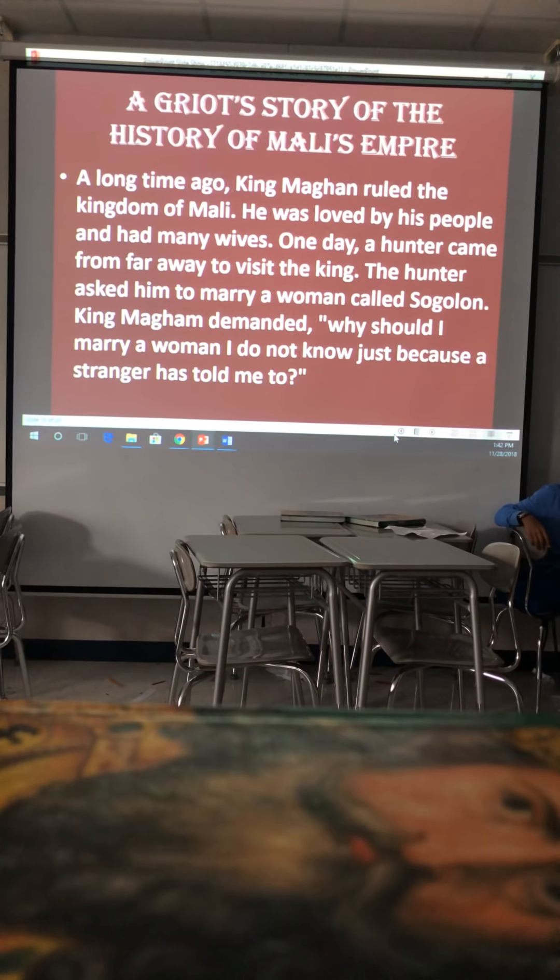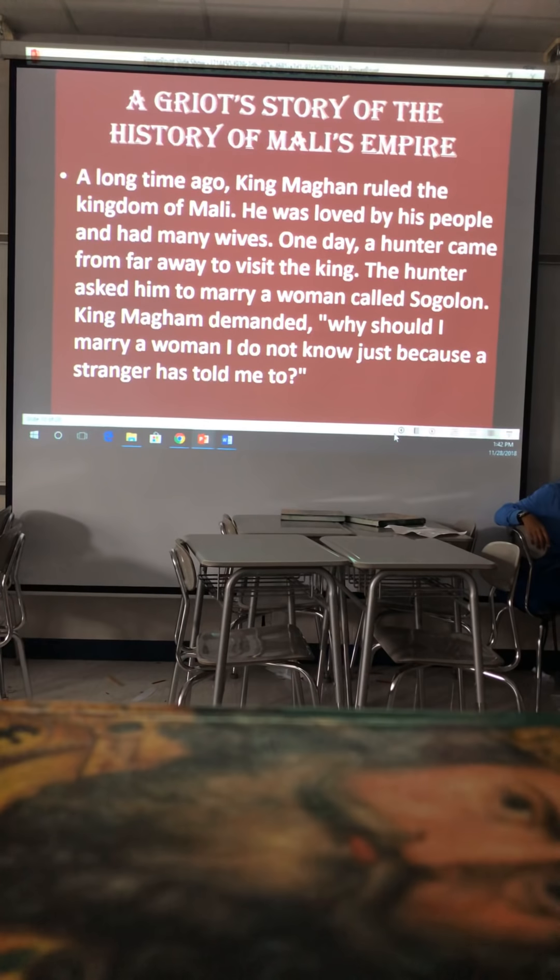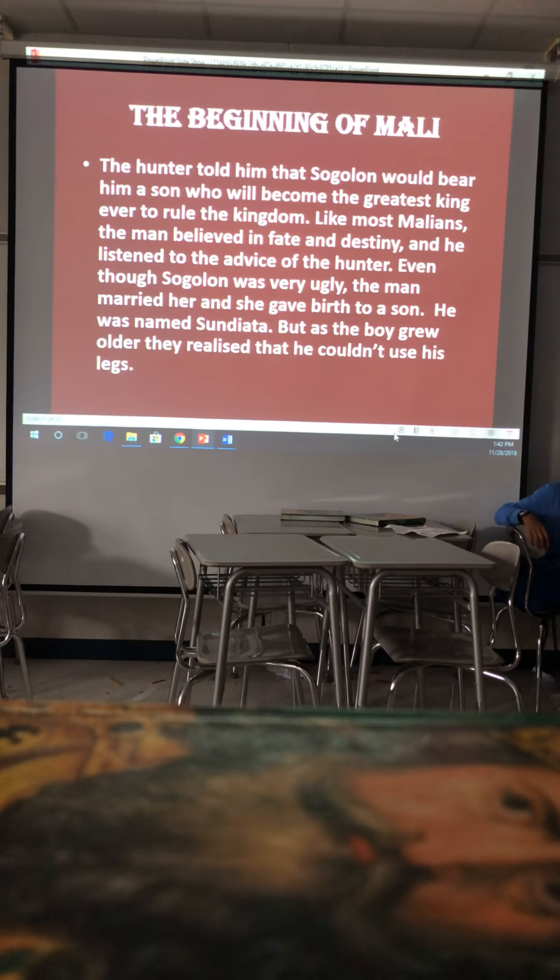A story of the history of the Mali Empire: a long time ago, King Magan ruled the kingdom of Mali. He was loved by his people and had many wives. One day a hunter came from far away to visit the king and asked him to marry a woman called Sagalan. The hunter told him that Sagalan would bear him a son who would become the greatest king ever to rule the kingdom. Believing in fate and destiny, the king married her, and she gave birth to a son named Sundiata — but as the boy grew older, they realized he couldn't use his legs.